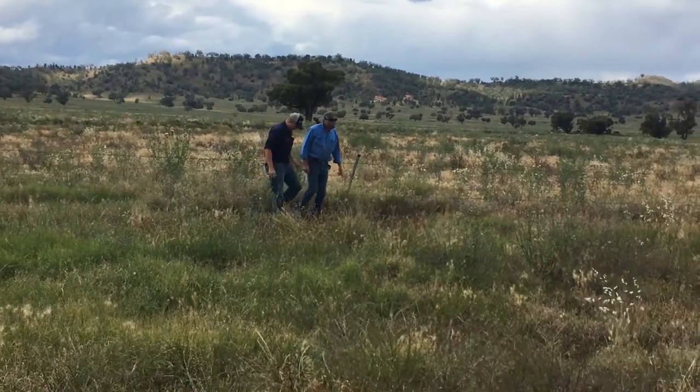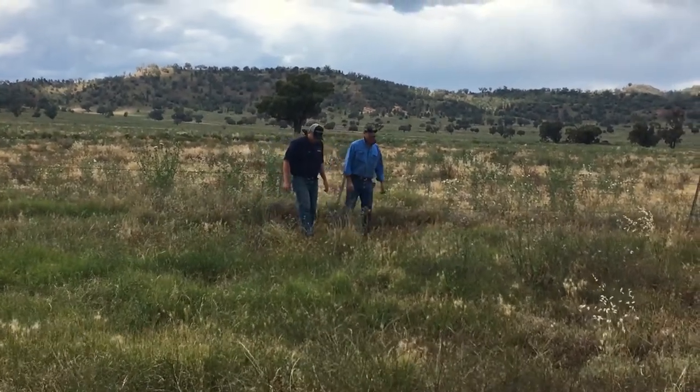What would you urge other landholders to do? Just jump out and have a look — check your roads, you'll see them on the roads, probably the clearest spot. There is a lot of feed around here so you're not going to see them in the grass unless you drive over the top of them.